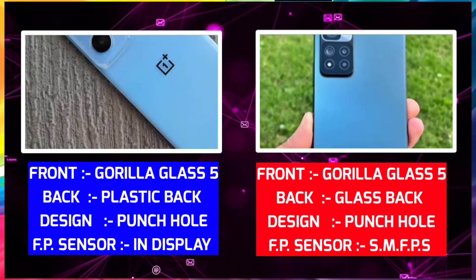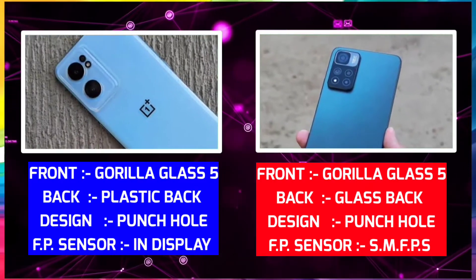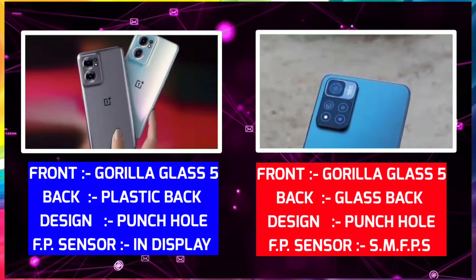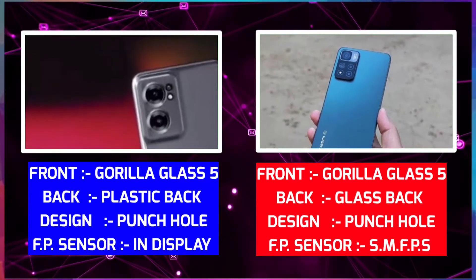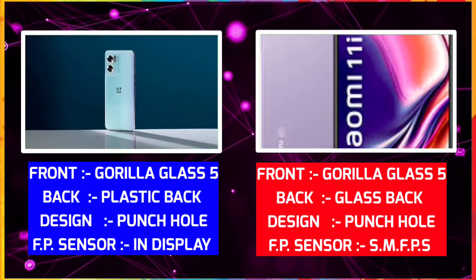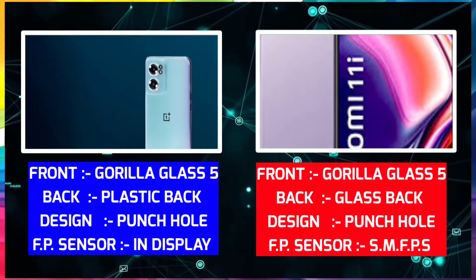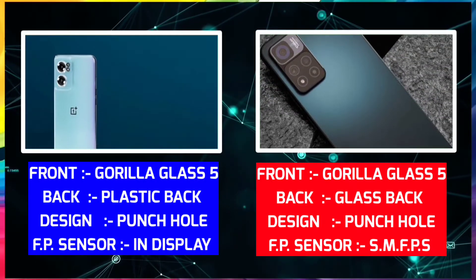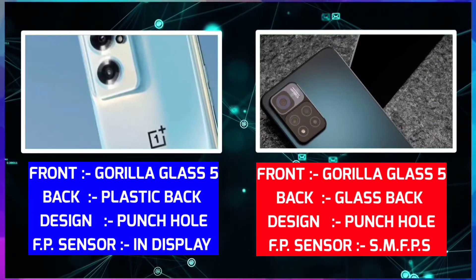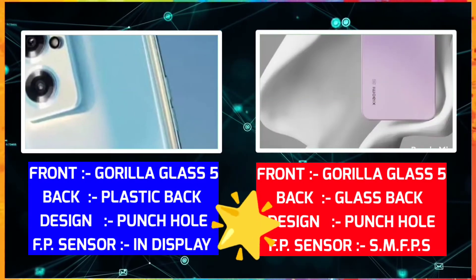Now let's look at the build and design. OnePlus Nord CE 2 is made with Gorilla Glass 5 on the front, with a plastic back. The design has a fingerprint sensor. It is 7.8mm thick and 207 grams. It's similar in build. Xiaomi has a glass back and a display fingerprint sensor. You can choose based on design and personal preference — you can choose one of the two.